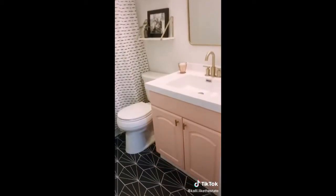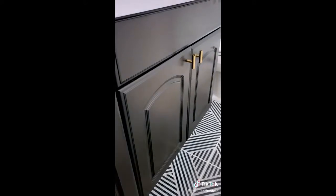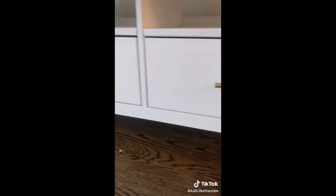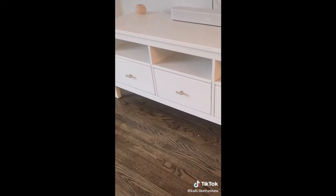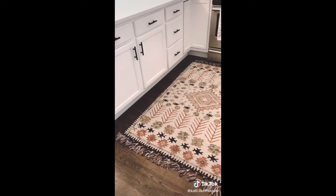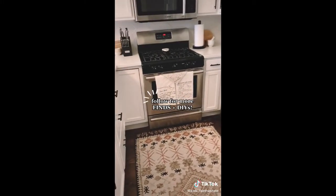Another Amazon home find that looks expensive but is actually really affordable: we got a 10-pack of these sleek gold cabinet pulls for $12.99 and were able to update both of our bathroom vanities as well as an IKEA TV stand in our living room. To keep things cohesive, we used a similar style in the kitchen but in black — we think it made a huge difference. Follow for more finds and DIYs.